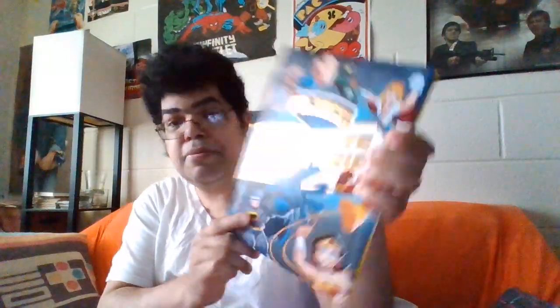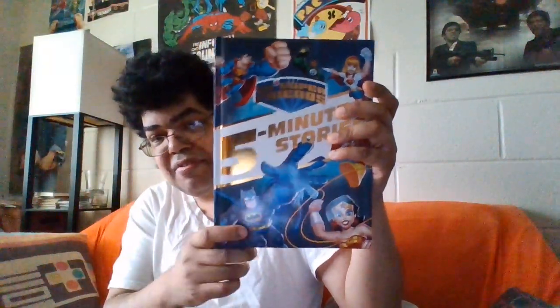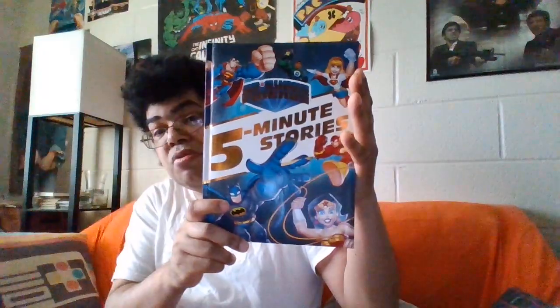Here is DC Super Friends. So this is like the Batman book we got in my other unboxing episode — I think it was Thursday. So this is another superhero book, and this book came out in 2016.